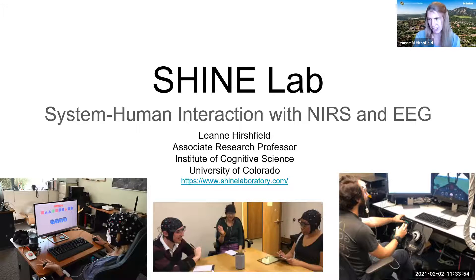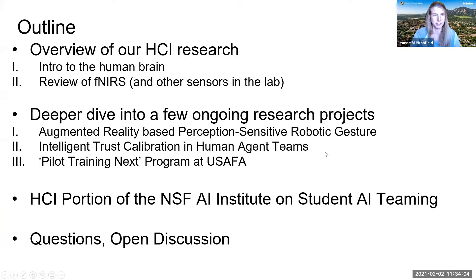Feel free to stop if you have any questions throughout — feel free to jump in. But also at the end there'll be plenty of time. Today I'll give you a bird's eye view of what we do in our lab. We'll talk a little bit about the human brain, and I'll tell you how fNIRS works, which is the main brain measurement device we use.